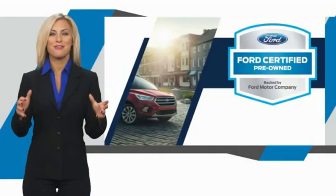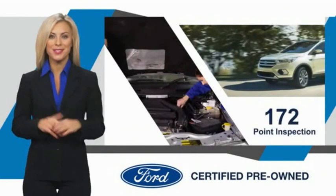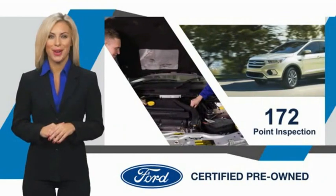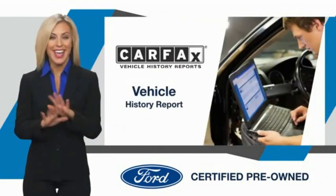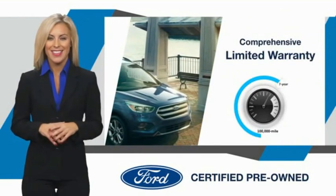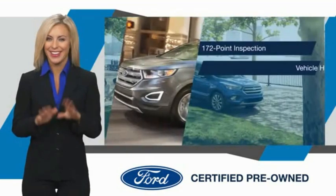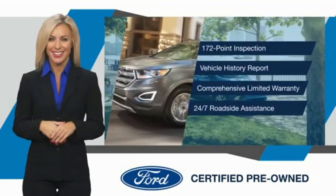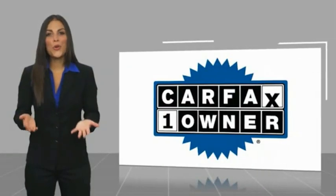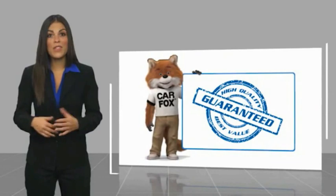This Ford Certified Pre-Owned vehicle has undergone a rigorous inspection by factory-trained technicians — we notice everything. Enjoy the confidence of the comprehensive limited warranty that offers coverage on more than 500 components. Relax, it's covered. See your dealer for details. One owner vehicle with a Carfax vehicle history report — be sure to find a complimentary copy of this report online or contact the dealership.